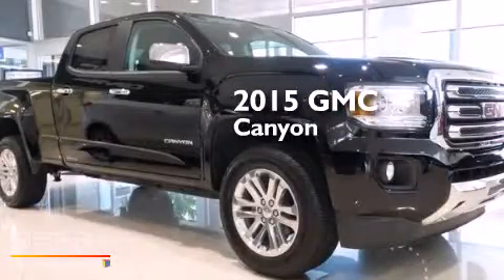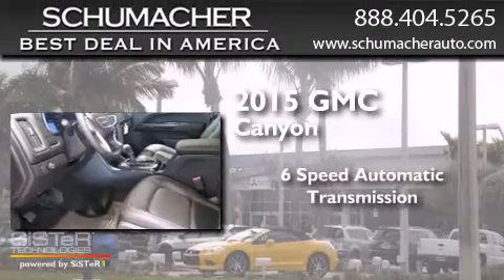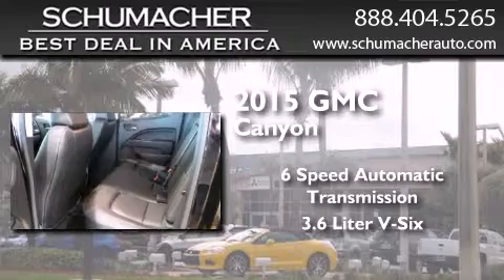This is a brand new 2015 GMC Canyon. This truck has a 6-speed automatic transmission and a 3.6-liter V6.